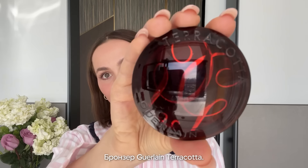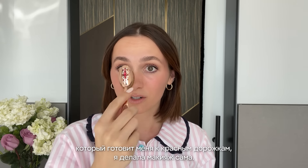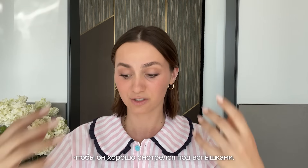Then I'll go in with some bronzer — Guerlain Terracotta bronzer. I'll just take a little bit with the same brush and put it around here. Before I had a good makeup artist, for any red carpet thing I would do myself and think in the moment it looked really good, but it just doesn't photograph the same. There's such an art to doing makeup for flash photos.